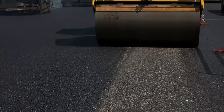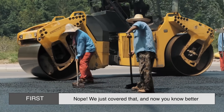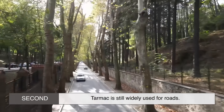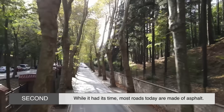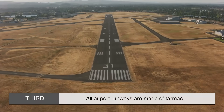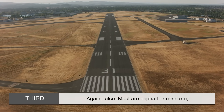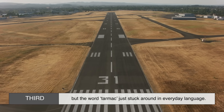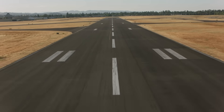Let's bust some myths real quick. First: tarmac and asphalt are the same thing. Nope — we just covered that, and now you know better. Second: tarmac is still widely used for roads. Not quite. While it had its time, most roads today are made of asphalt. And third: all airport runways are made of tarmac. False. Most are asphalt or concrete, but the word tarmac just stuck around in everyday language. So next time you hear someone say it, you'll know the real story.